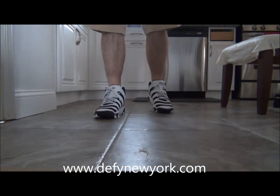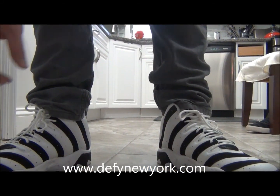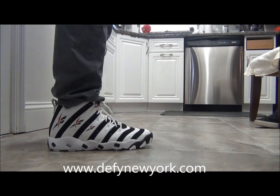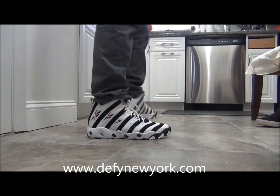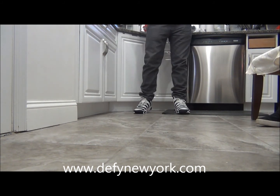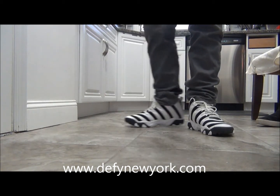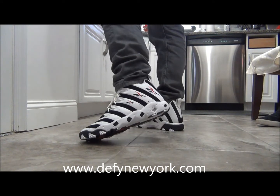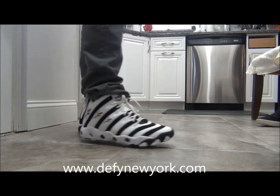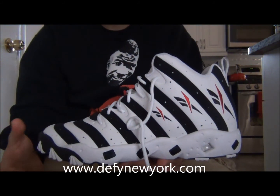Next part of the video I'm going to show you guys what they look like on your feet with shorts and with jeans.